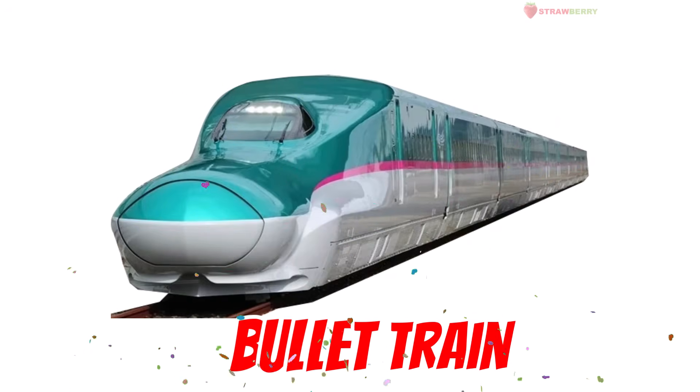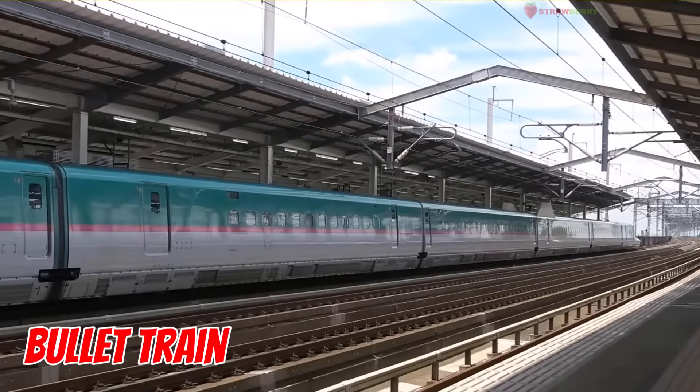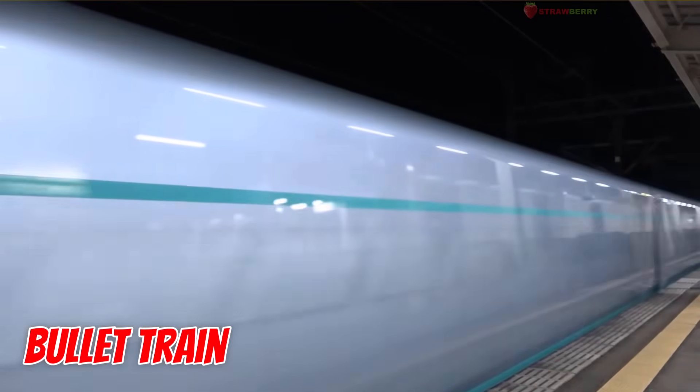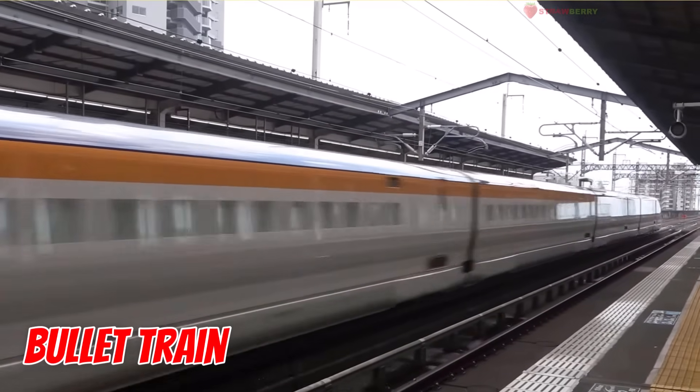Bullet Train — sharp-nosed and super fast. Designed to look like a bullet and travel just as quick, it's a superstar in the train world.